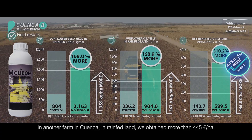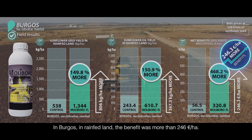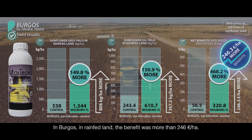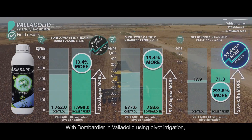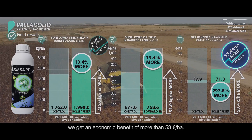In another farm in Cuenca, in rainfed land, we obtained more than 400 euros per hectare. In Burgos, in rainfed land, the benefit was more than 200 euros per hectare. With Bombardier in Valladolid using pivot irrigation, we achieved an economic benefit of more than 50 euros per hectare.